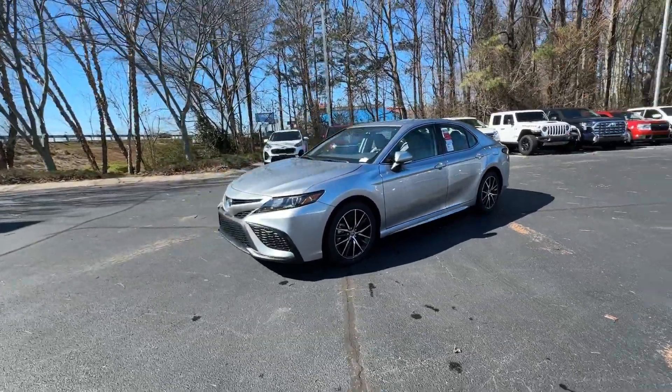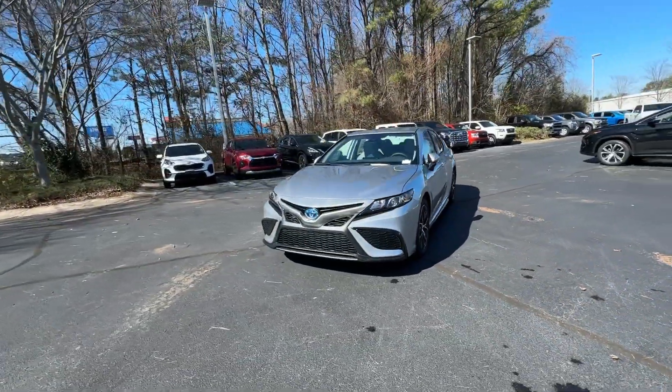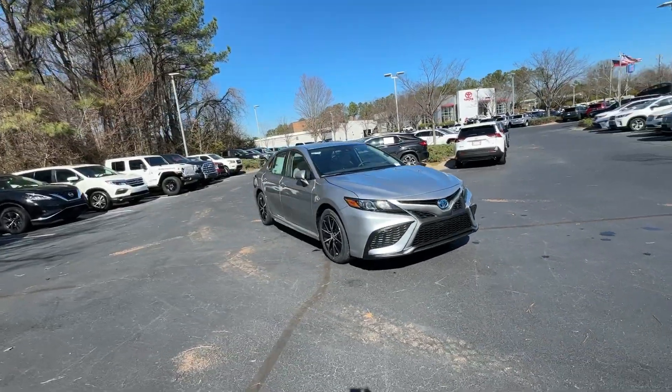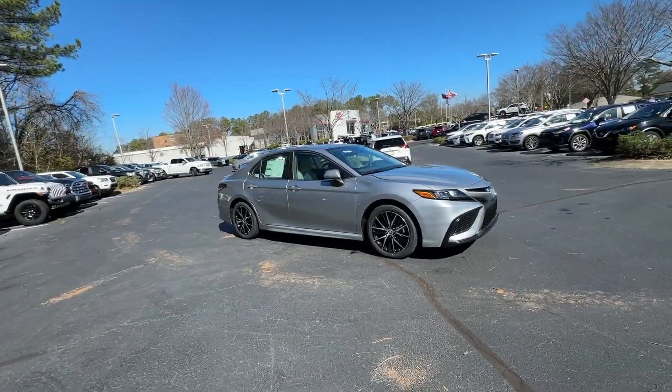Go home happy with the 2024 Toyota Camry Hybrid. Position yourself to make the most of every fuel dollar with this super-efficient Camry Hybrid.